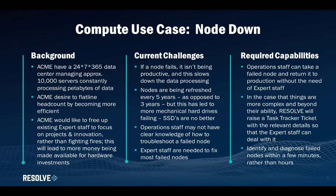Acme require that the operational staff can take a failed node and return it to production as quickly as possible and without the need for expert staff, thereby increasing the efficiency of the data center and lowering the cost of fixing these problems. Acme need to identify and diagnose failed nodes within only a few minutes rather than the current timeframe of hours.